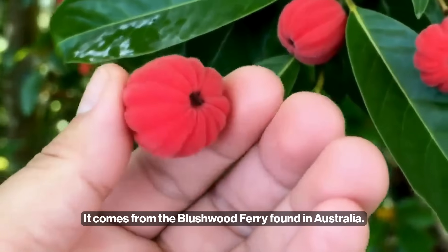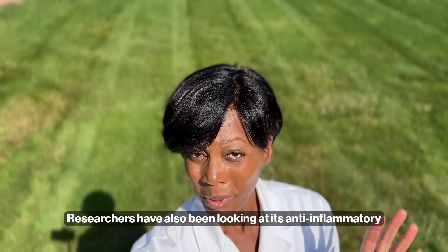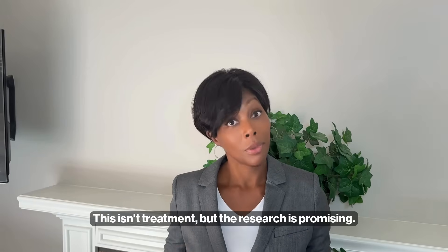It comes from the Blushwood Berry found in Australia. It's been studied for its anti-cancer properties. Researchers have also been looking at its anti-inflammatory effects and the potential benefit for skin health. This isn't treatment, but the research is promising.